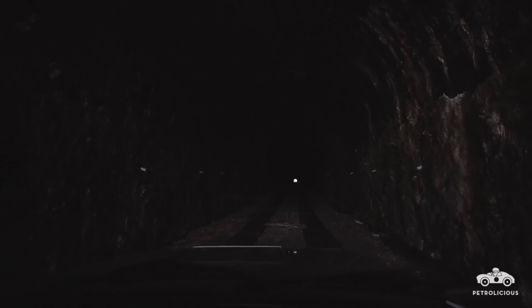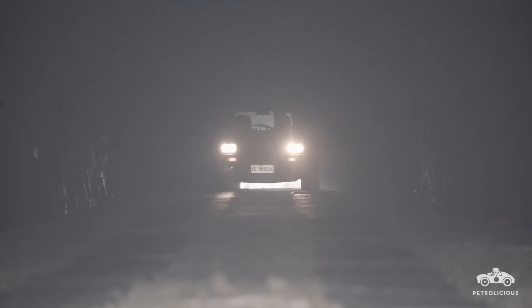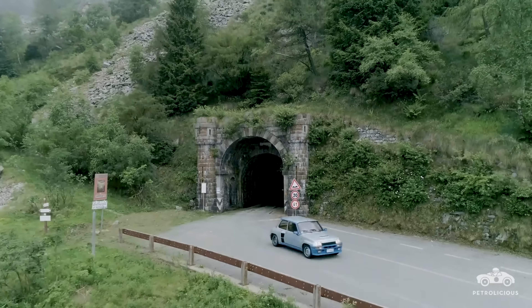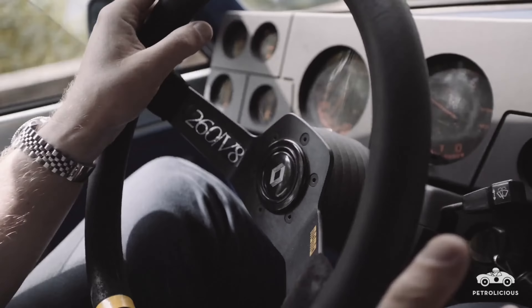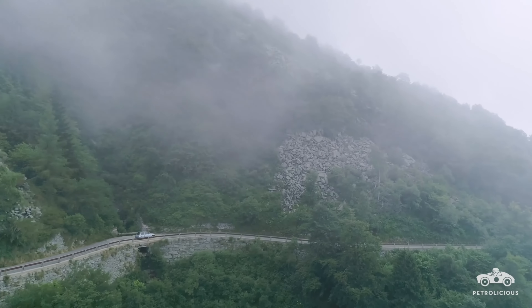Most homologation specials are made in the bare minimum numbers necessary to satisfy the rule makers — many don't even achieve that. But some, very few in fact, go on to be so well received that their production run is extended way, way further. This is one of those cars.